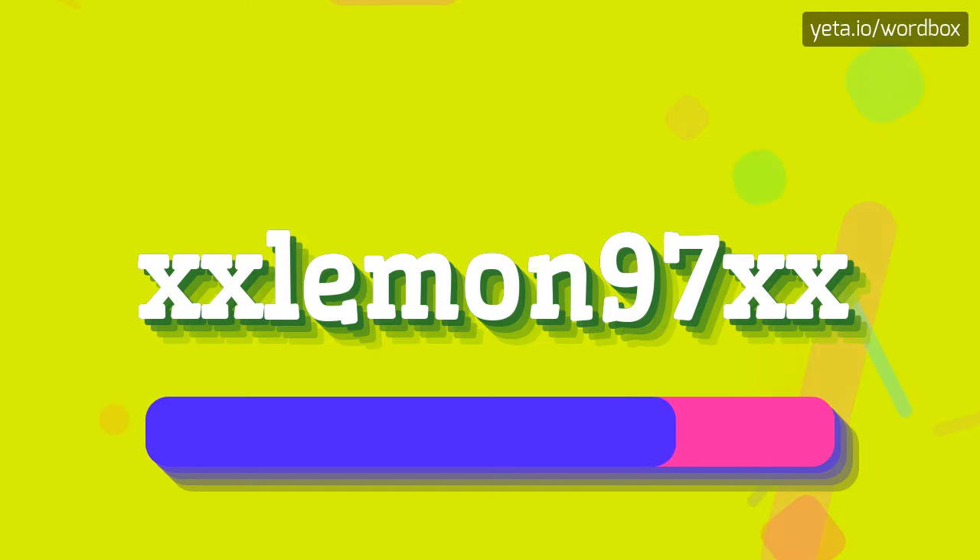xxl e m o n 97 xx. So I will repeat again: xxl e m o n 97 xx.